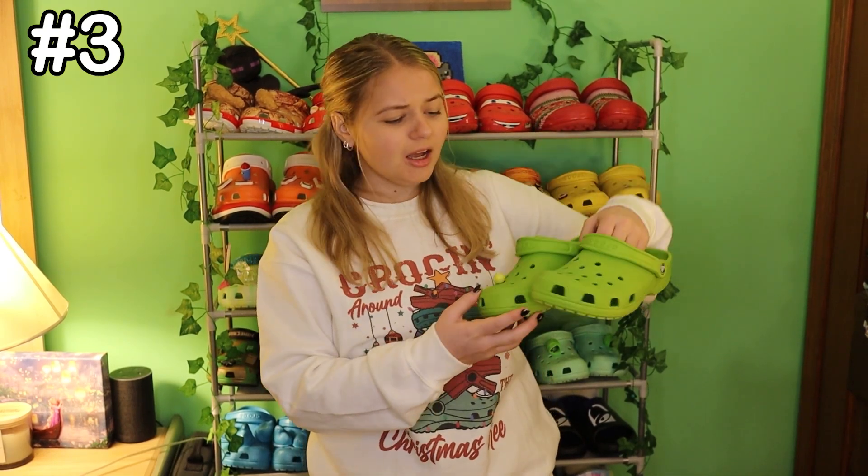At number 4 are the Minecraft Creeper Clogs. I really like the design on these, but it kind of camouflages a bit so you can't really tell. Coming at number 3 are the lime green crocs. Honestly, this is one of my favorite pairs for classic colors. I wear these all the time — they're just a good green color.